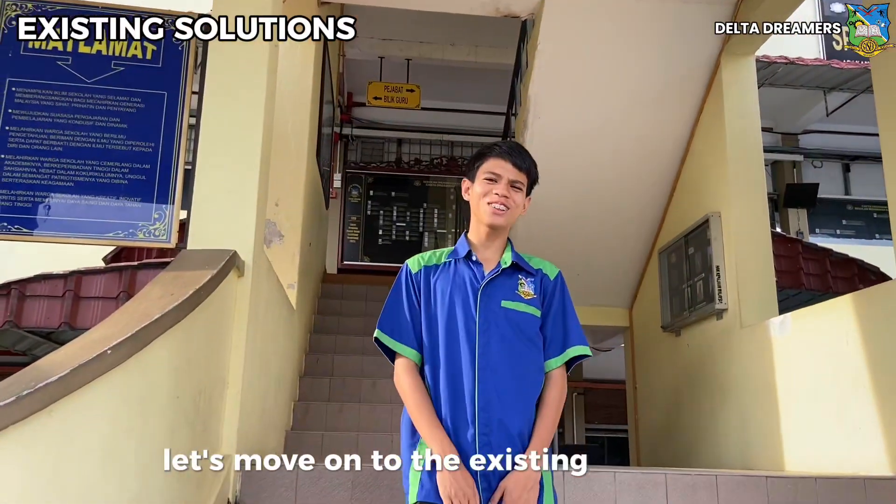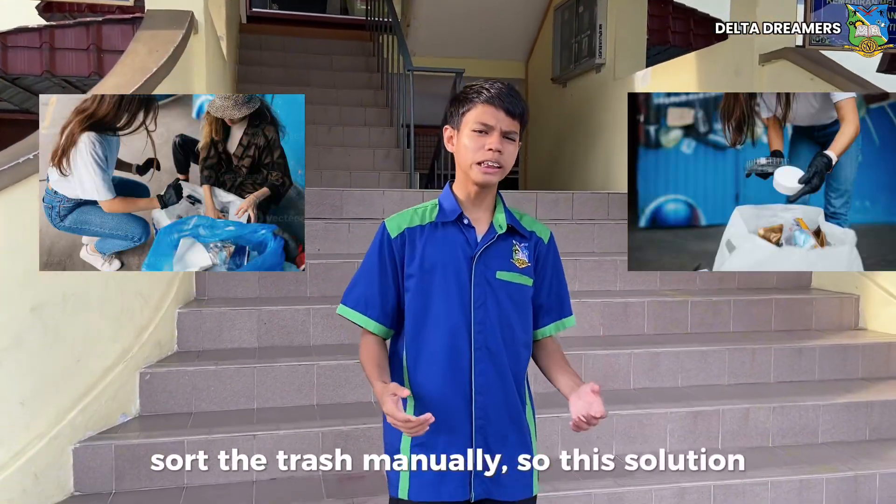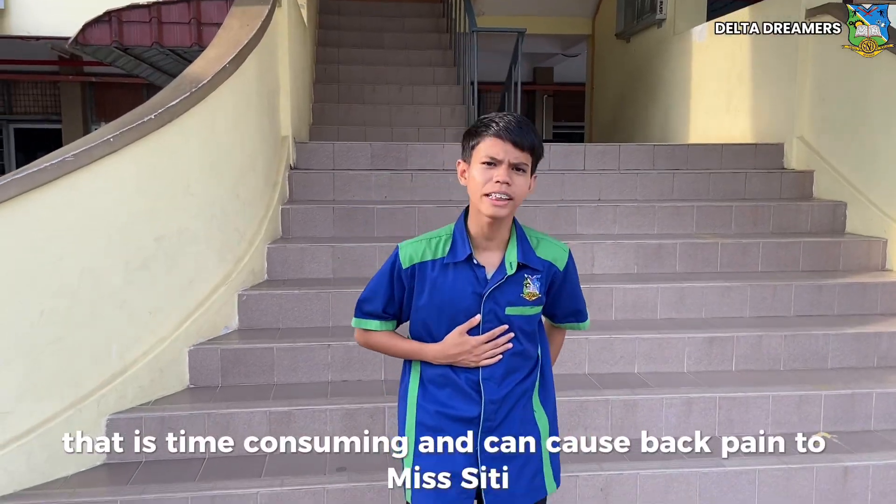Let's move on to the existing solutions that can be used by Missy T and their limitations. For the first one: sort the trash manually. This solution is time consuming and can cause back pain to Missy T.